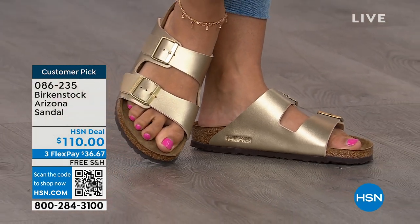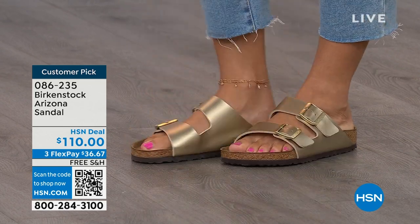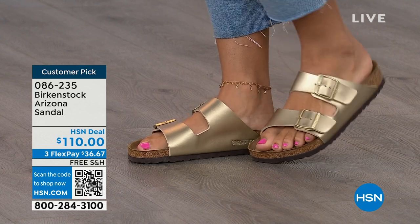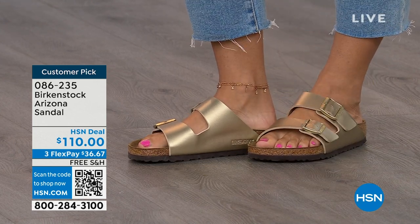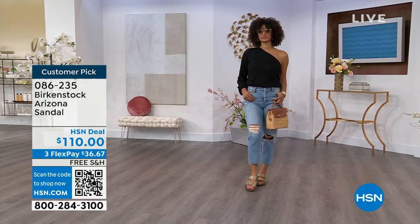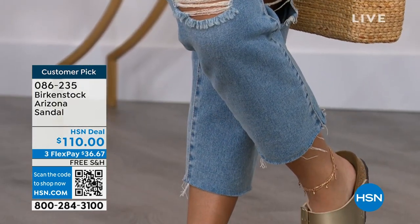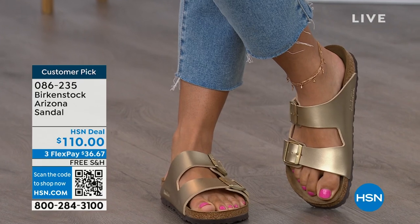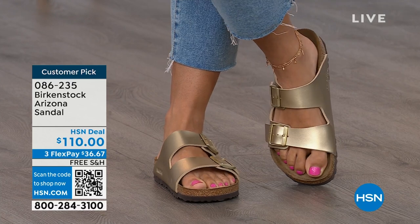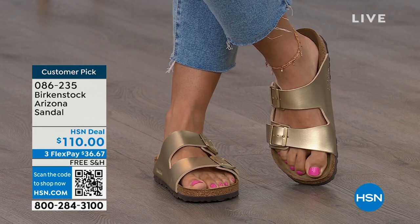We're seeing a lot of accessories in gold — earrings, bracelets. This is a really fun way to do the Arizona in a metallic and dress it up. Birkenstock is that go-to shoe in your closet. You can wear it with denim, with dresses, with athleisure outfits. It's all about health and wellness as well. Your feet are going to be happy — you're going to feel good and look good. Brooke doesn't look like she's wearing a comfort shoe; she looks like she's wearing the it sandal of the season.